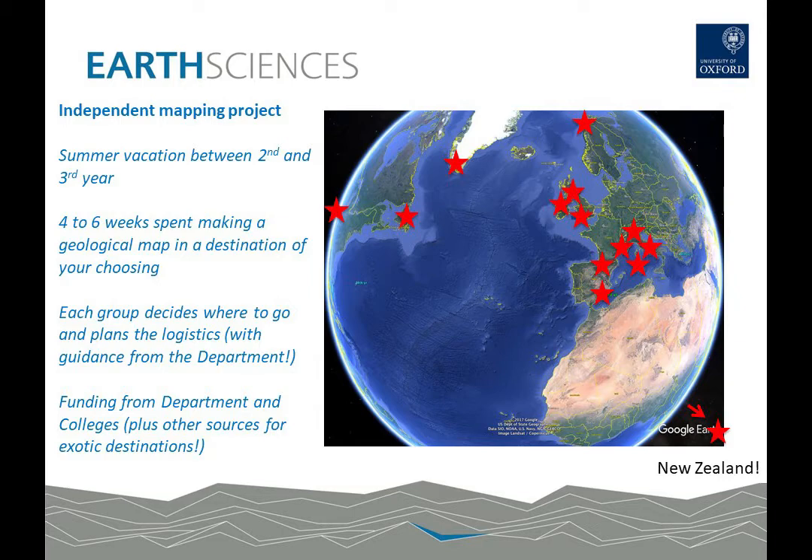Between the end of the second year and the beginning of the third year, students undertake their independent summer mapping projects — an opportunity to spend four to six weeks making a geological map of a destination of their choosing. Students get into small groups and decide where in the world they wish to go and handle the logistics of getting there. They can choose anywhere in the world, and are given guidance on areas suitable for geological mapping. The department and colleges provide a budget sufficient to support mapping projects throughout much of Europe and the UK, and for more exotic destinations students can raise additional funding from charities and university bodies.